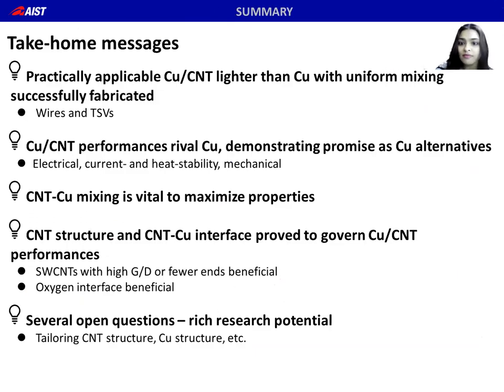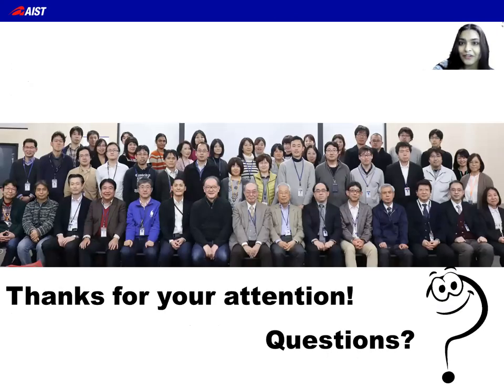Our take-home messages: we fabricated practically applicable Cu-CNT composites as wires and through-silicon via structures. The composites are lighter than copper with uniform mixing. The Cu-CNT performances rival that of copper in terms of electrical conductivity, heat, mechanical, and current stabilities. The Cu-CNT mixing, individual nanotube structure, and the interface determine composite performances. Finally, the Cu-CNT field has several open questions and very rich potential. I would like to thank all my coworkers and advisors for their support. Thank you all for your attention, and I'm happy to discuss any questions.